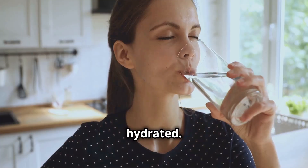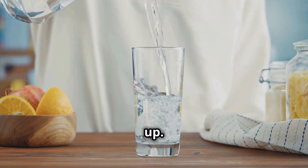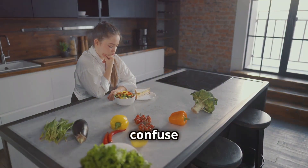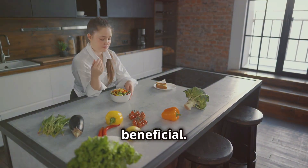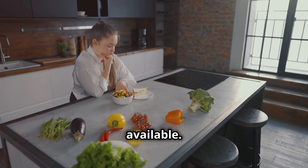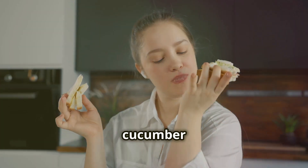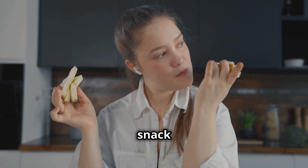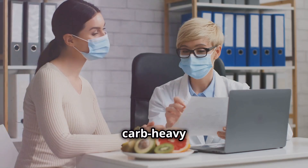Second, stay hydrated. Drinking plenty of water can help reduce cravings and keep your energy levels up. Sometimes our bodies can confuse thirst with hunger, so reaching for a glass of water before snacks can be beneficial. Third, keep healthy snacks readily available. Nuts, cheese, and vegetables like celery and cucumber can be great low-carb snack options. Having these within reach can prevent you from grabbing carb-heavy alternatives.